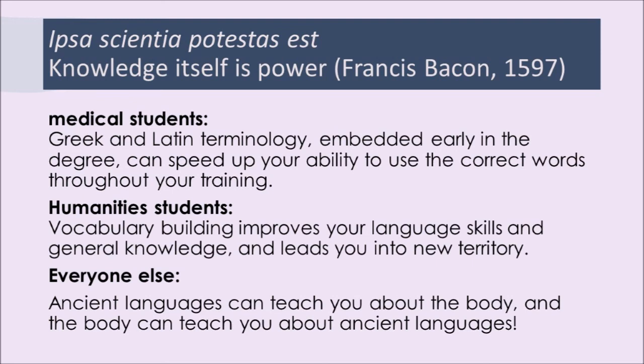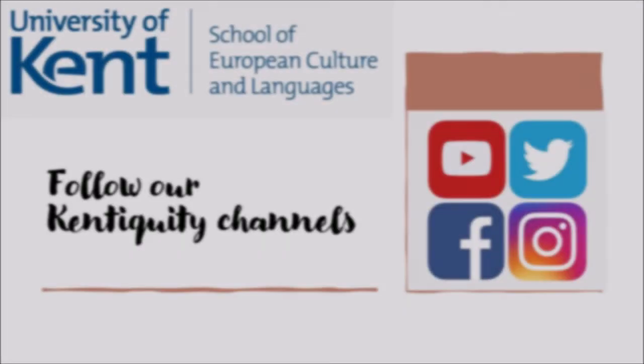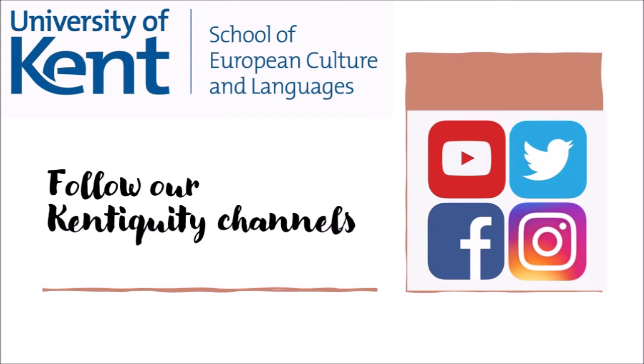So studying a little bit of Greek and Latin in the right way can save you a lot of time. If you're interested in ancient studies of or attitudes towards disease, then you might want to look at our other videos about plague in antiquity — you can look at our YouTube channel for that. You can follow Kentiquity on social media to find out more about our department and its activities. Thanks very much for your time.